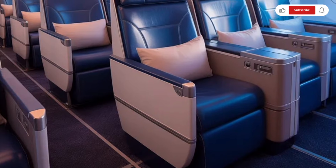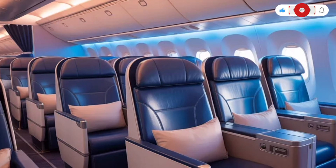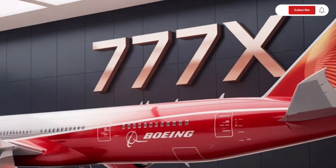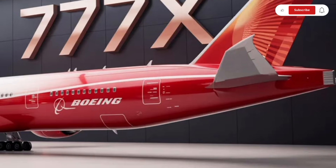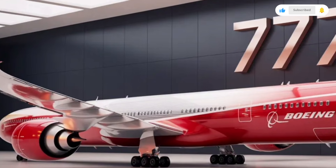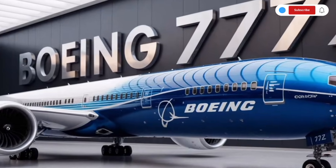Watching the wings extend before takeoff feels like watching a transformer come to life. Then there's the heart of this machine — the GE9X engines. These engines are massive, bigger than the fuselage of many private jets, and they represent the most advanced commercial jet engine technology available today. The engine design focuses not just on power but also on fuel efficiency and reduced emissions. These engines produce incredible thrust, yet they operate more quietly than older generation engines, making them better for passengers and for the environment.